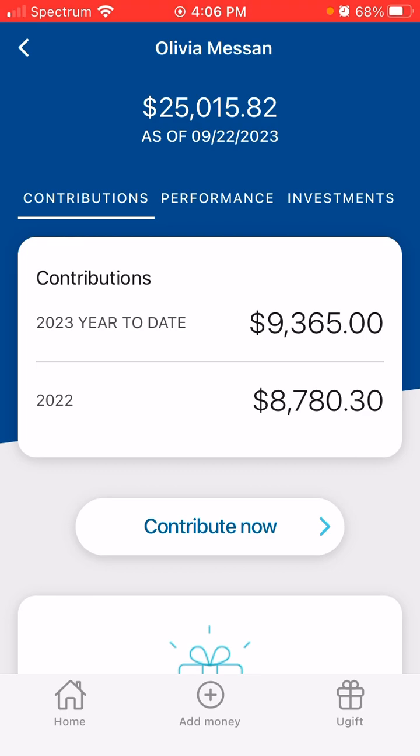This week in the market has been bad, bad, bad. But I'm trying to breathe. Let's go through this. Again, balance is $25,015.82.